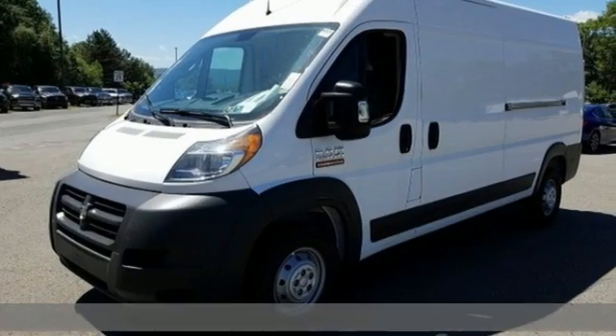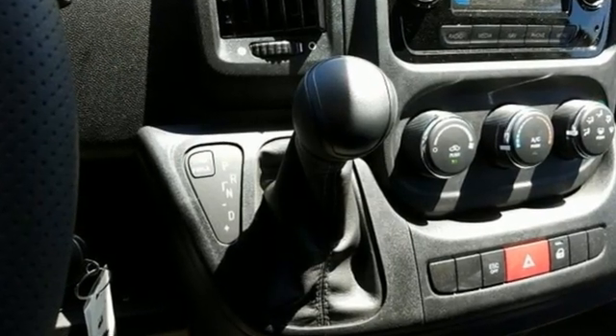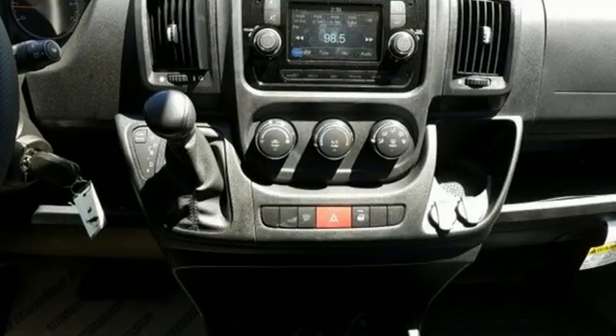It comes with all the amenities you need: V6 engine, gas pressurized shocks, automatic transmission, and a trailer hitch receiver.